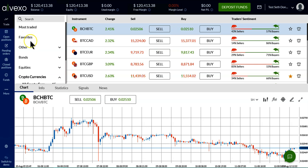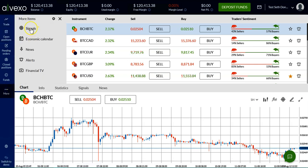The five new features available in the Alvexo web trading platform. We've worked very hard to bring you five new features, the first of which is signals.